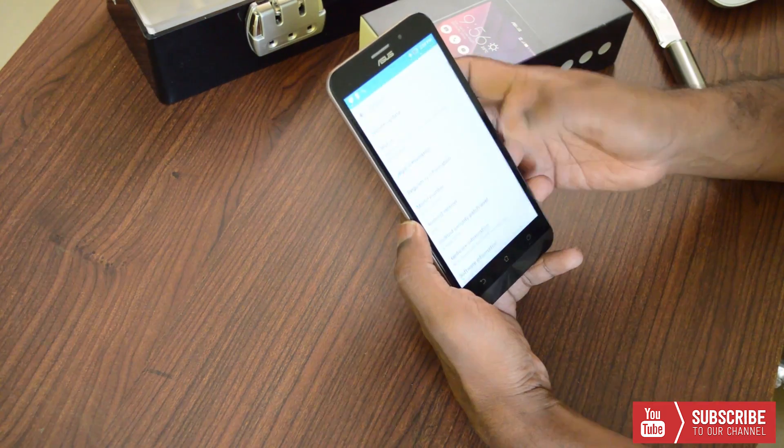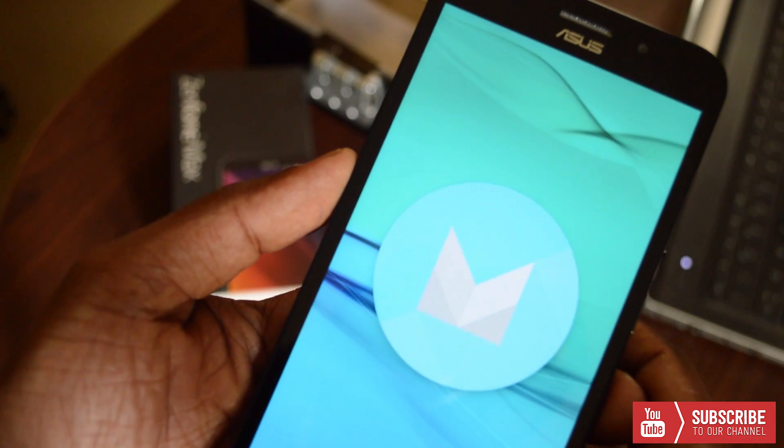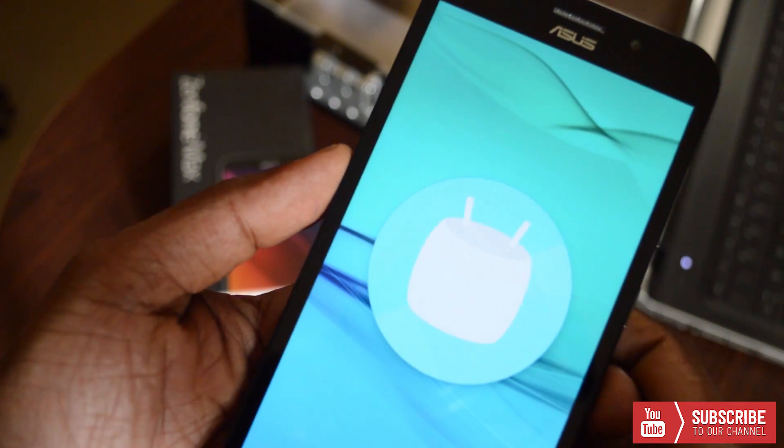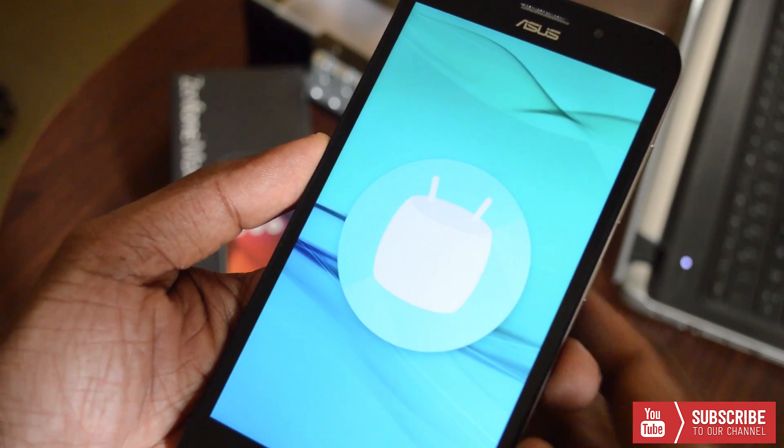These are the 5 key features of Marshmallow 6.0 coming to the Zenfone devices. Hope you enjoyed this video. Give us a thumbs up if you like it, share the video, post your comments, and this is Lesh Marjan signing off for TechRaman. See you in the next video. Have a great day.